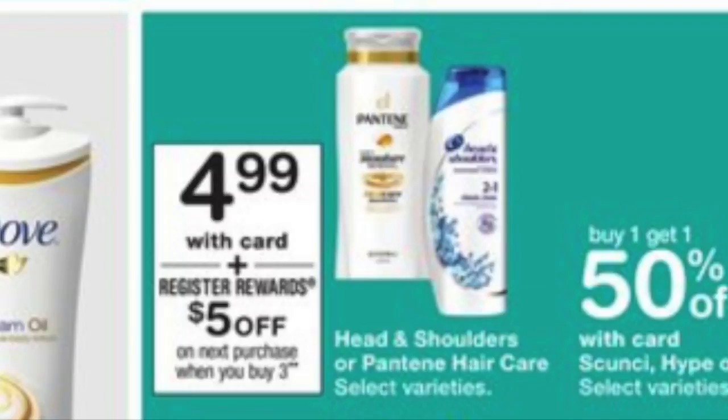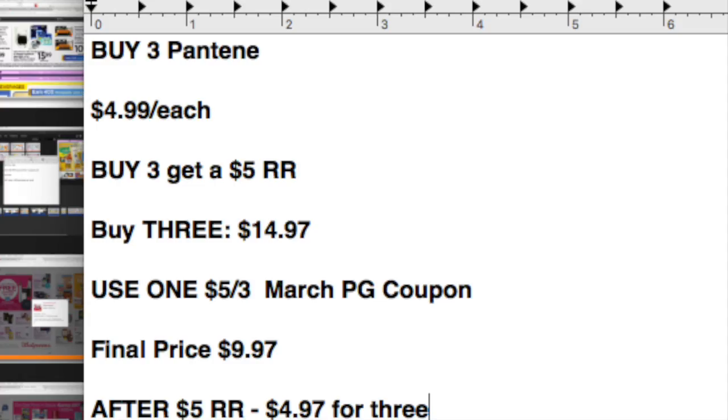And now we have a Pantene deal — $4.99 each. When you buy three, you'll get back a $5 register reward. You would pick up three for a total of $14.97, then use one of the $5 off three March P&G coupons. The final price you'll pay out of pocket is $9.97. After that $5 register reward, it'll be closer to $4.97 for three Pantene products. All of this will track for the beauty rewards program at Walgreens, so if you are in need of Pantene, it might be a good stock-up price.